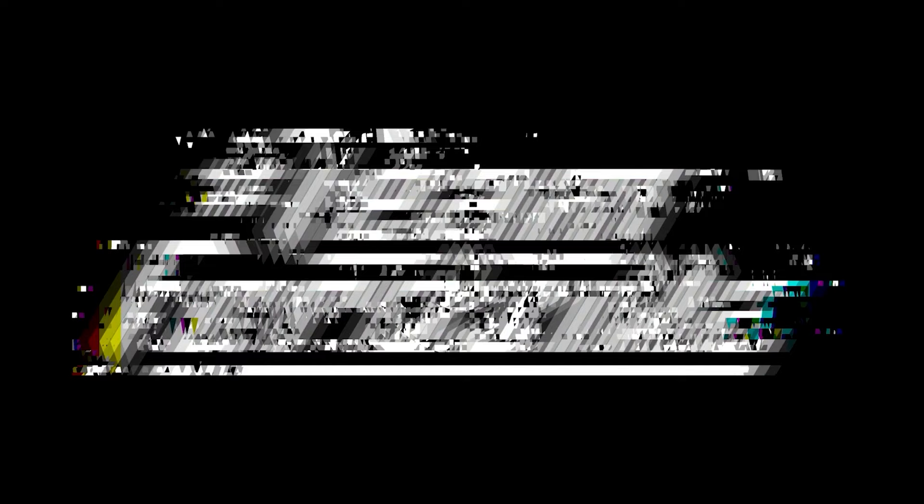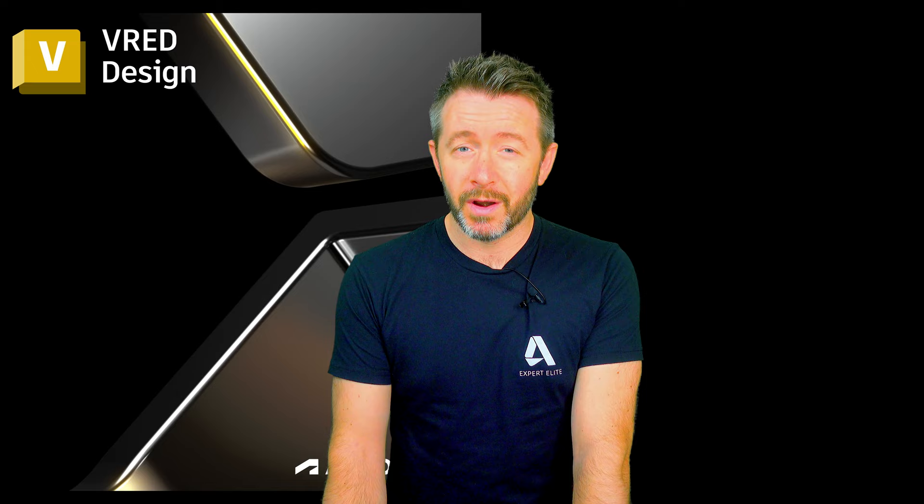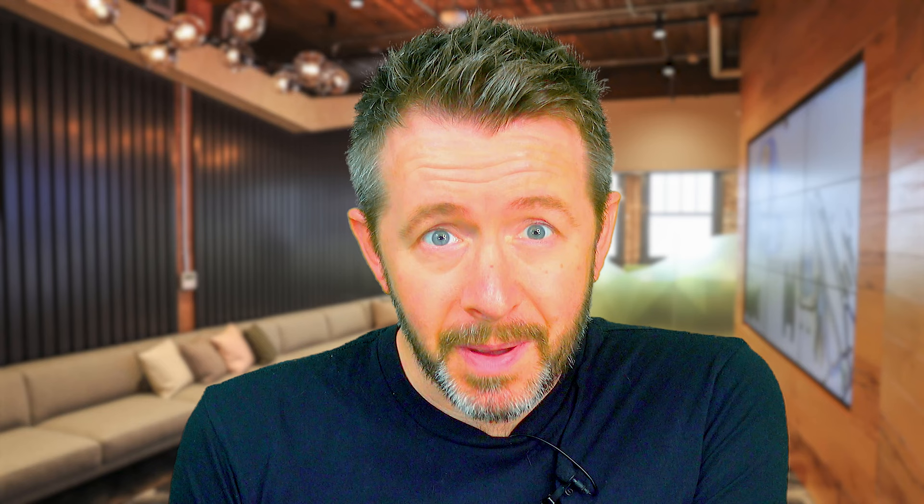VRED is offered in a couple of different versions. The two main ones of interest are VRED Design and VRED Pro. Best way to think of those two is like VRED Design is VRED LT, and VRED Pro - that's the one that costs £15,000 per year for one license, or £14,000 for one year. But you can pay with PayPal or Mastercard, so what's the problem?